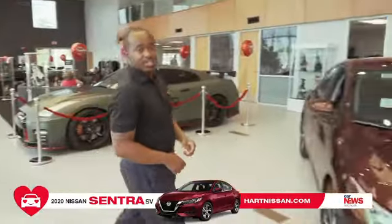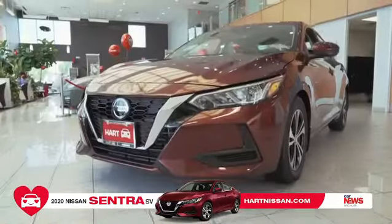Hello everyone, this is Sean Tyner with Hart Nissan. I'm here to present you the all-new 2020 Nissan Sentra.